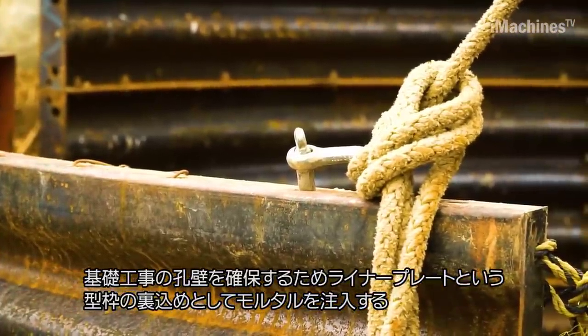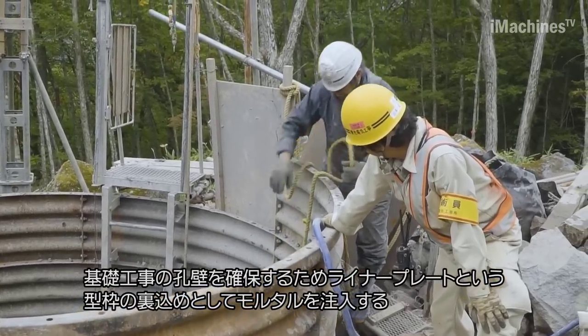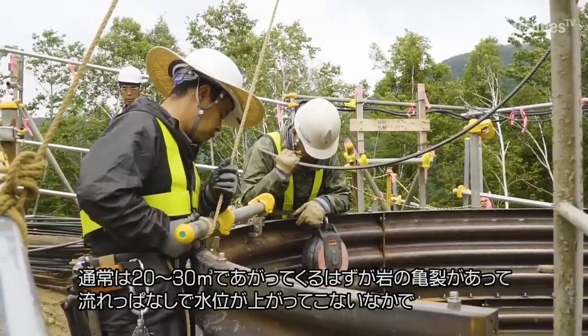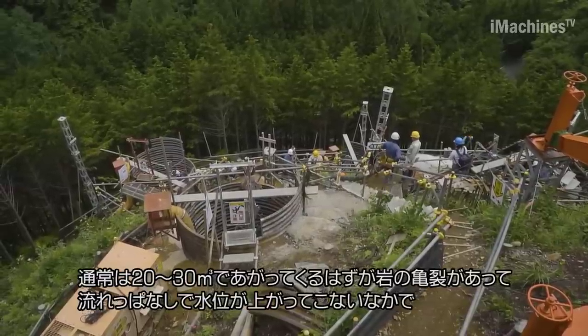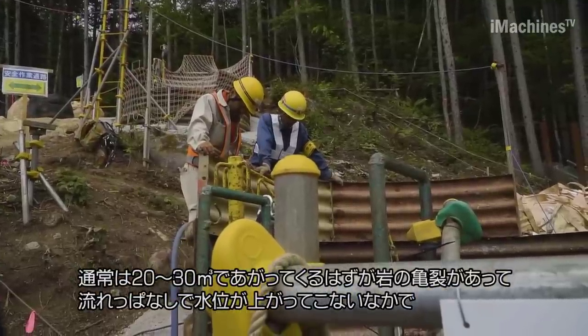Excavation work was a significant part of the construction process, particularly for fixing the steel towers deep in the ground. The use of heavy equipment was suitable for areas where access was possible. However, due to the mountainous terrain and lack of suitable roads, manual labor and deep foundations were adopted.